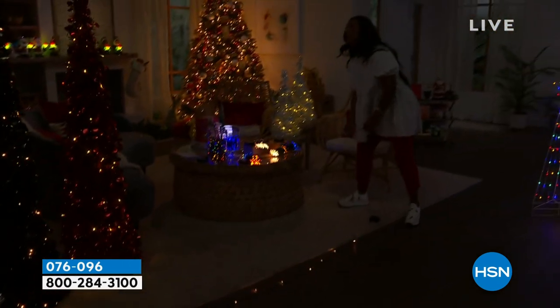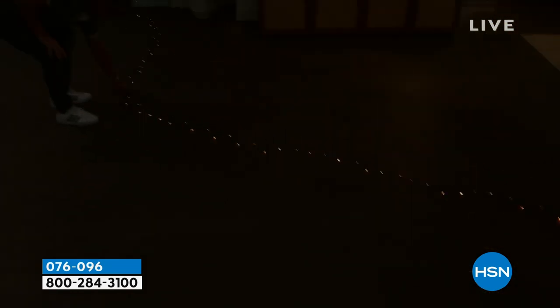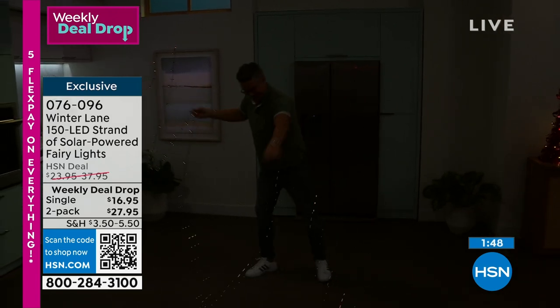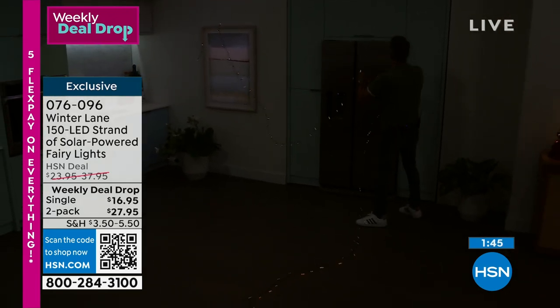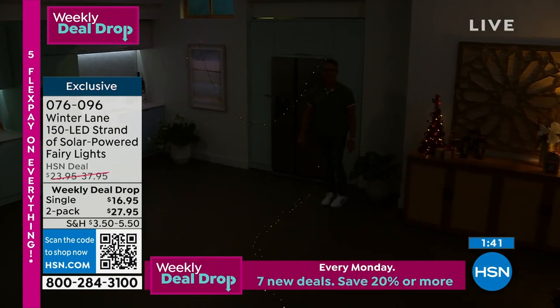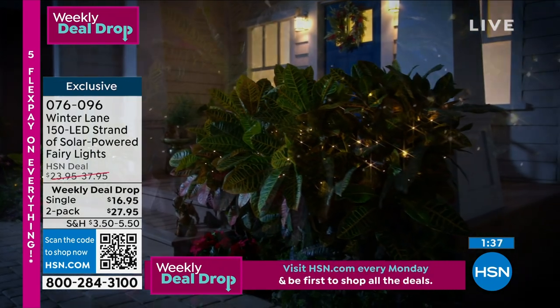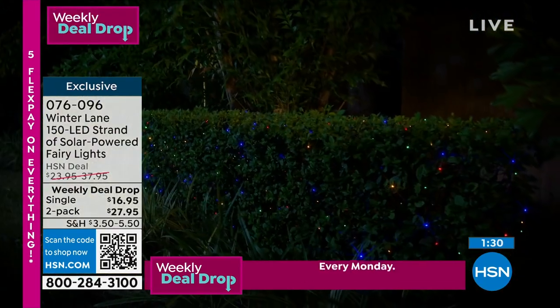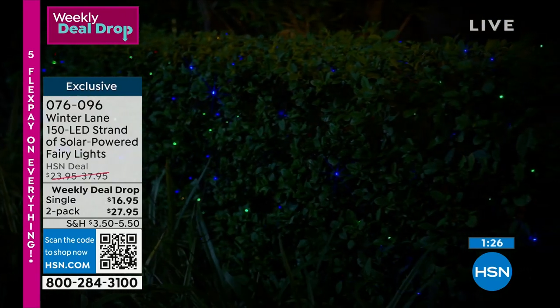Watch — we started way over there and the strand goes up and around. I'm back to where we started with the same strand — for $16. The single is the blue, white, or warm white. If you're crazy about the color blue or celebrating Hanukkah, there's a blue option. The multi is only in the two-pack. You're going to want to put this everywhere — shrubs, trees, balcony, bushes. For $27.95 for the two-pack, you get a lot of bang for your buck.